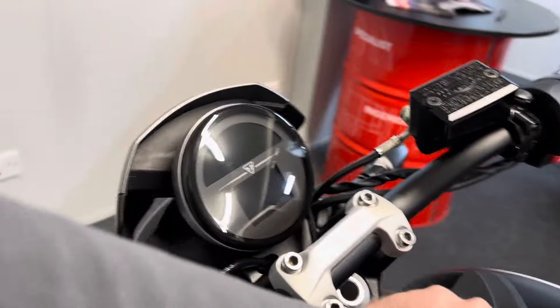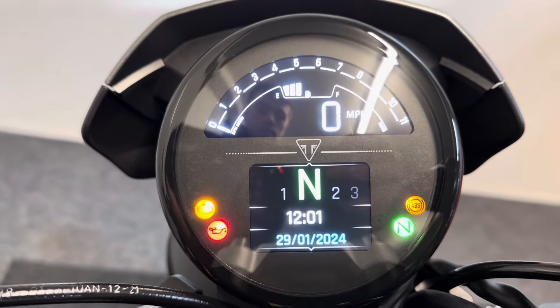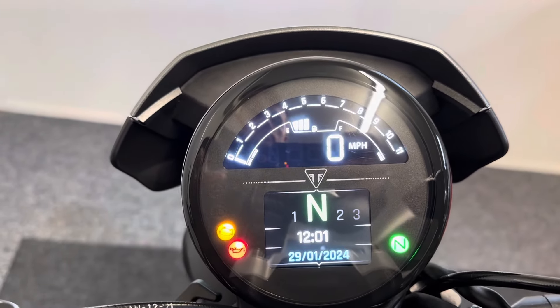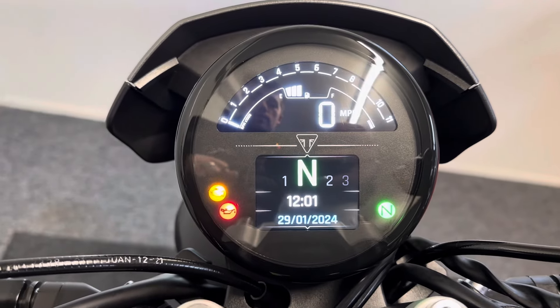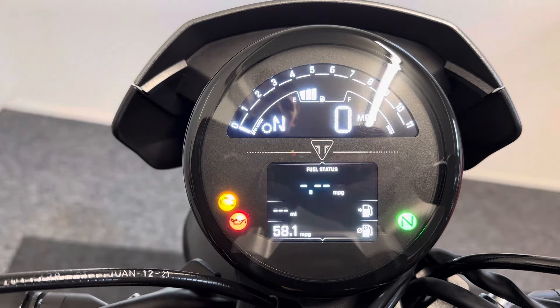You get a nice little TFT display — you can see it's at 5,162 miles. It shows a fuel gauge and digital miles per hour on the top, then you've got your gear indicator, and you can go through the main menu and all your different trips.